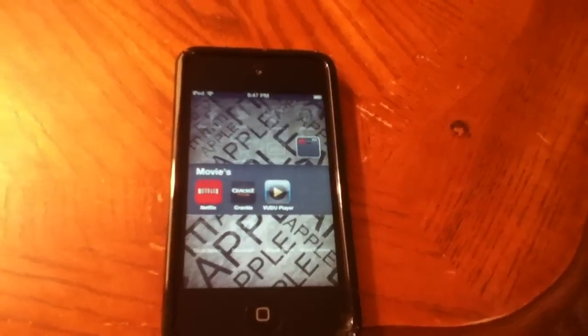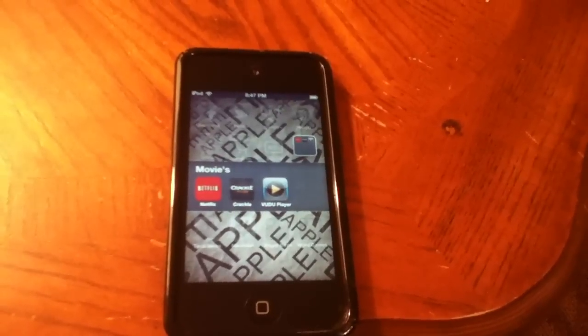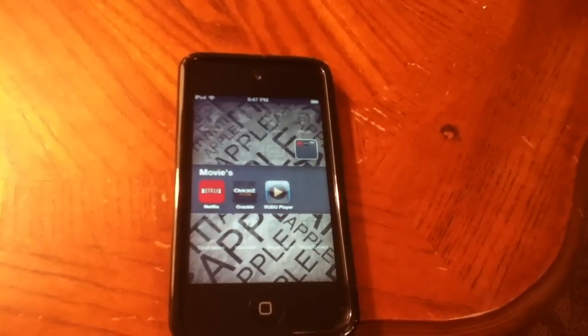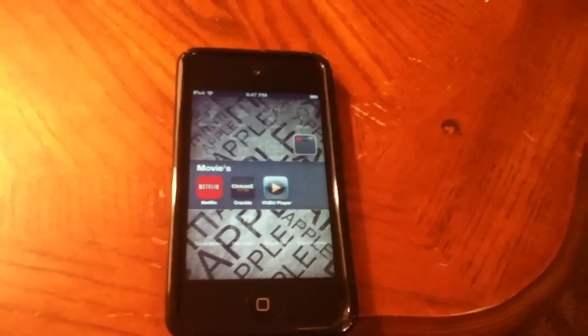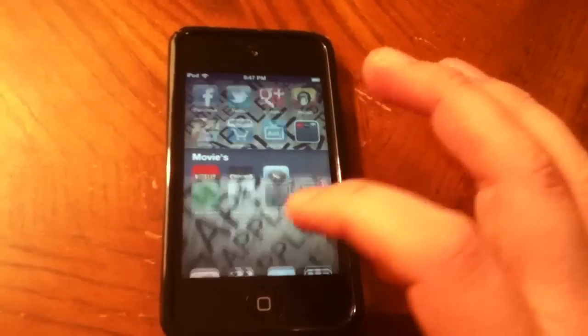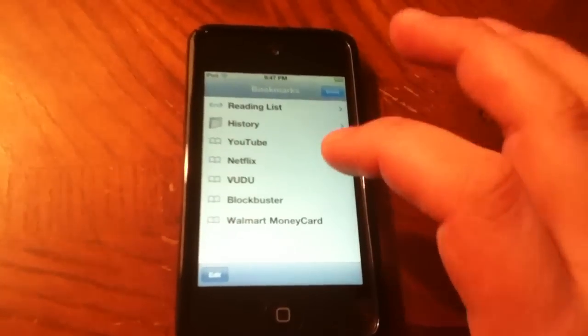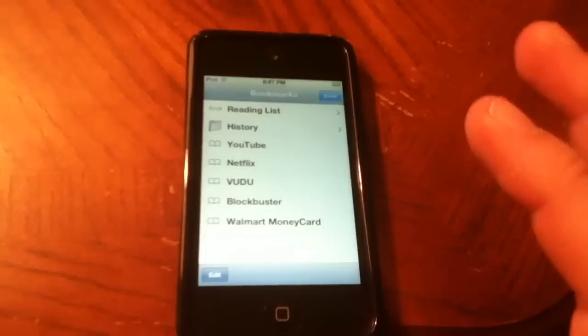You can sign up for free and you do have to put a credit card or debit card on there, but they don't take any money out of your account unless you rent or purchase a title from them. I'm going to show you the one thing I have a little complaint about.